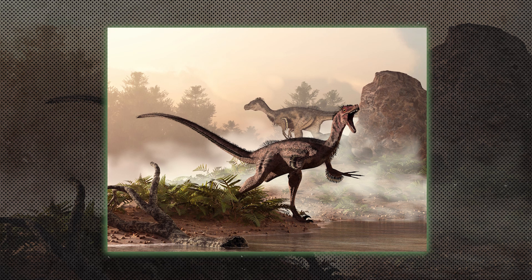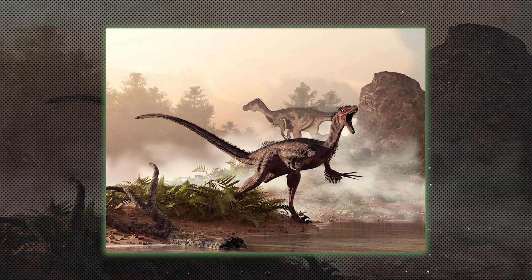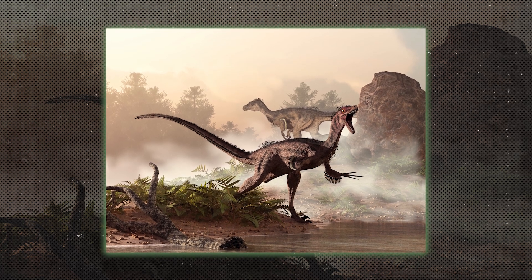Coelurosaurs were a diverse group of theropods that included feathered dinosaurs. This group gave rise to birds, with members like Tyrannosaurus rex and Velociraptor.